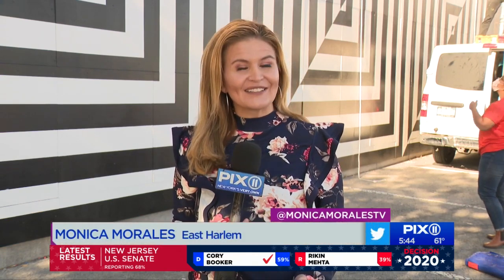You can see it from the FDR near 99th Street — a new art installation painted by 10 New York City teams.